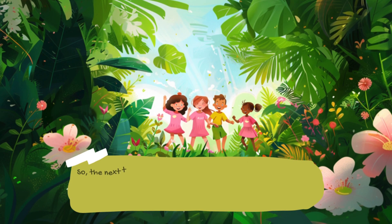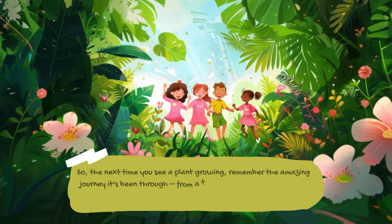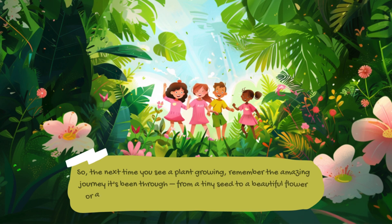So the next time you see a plant growing, remember the amazing journey it's been through — from a tiny seed to a beautiful flower or a delicious fruit. It's all part of the incredible plant life cycle.